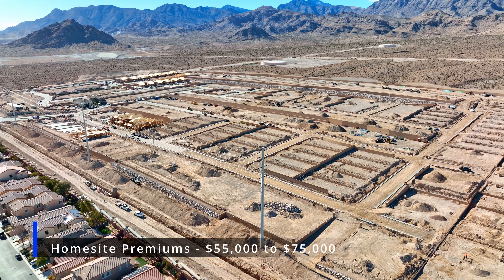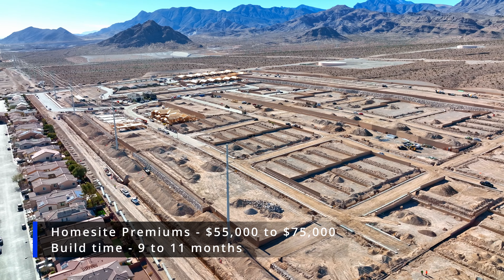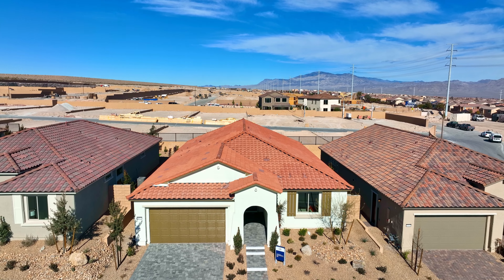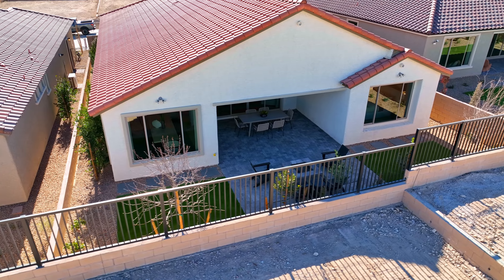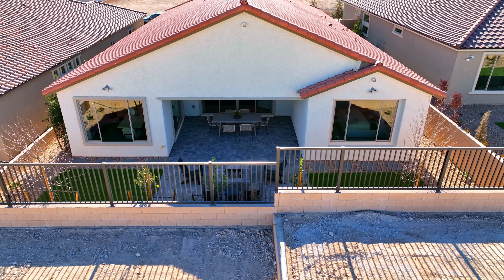Currently, home site premiums range from $55,000 up to $75,000 depending on the location and the views. Build times vary from 9 to 11 months. Adjacent to the community of Tavona is the community of Valridge, which is also by Pulte. It will feature two-story homes which are larger in size, ranging from 2,800 square feet up to 3,500 square feet.